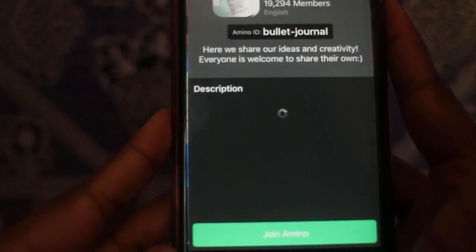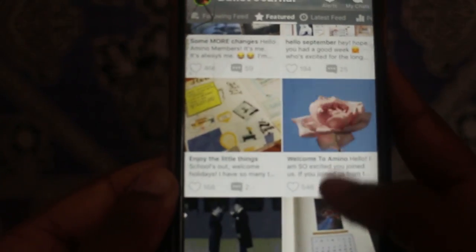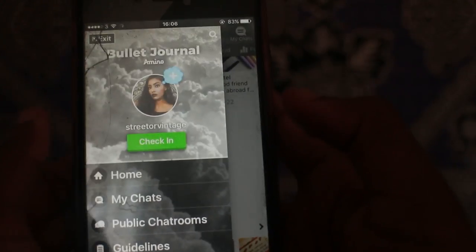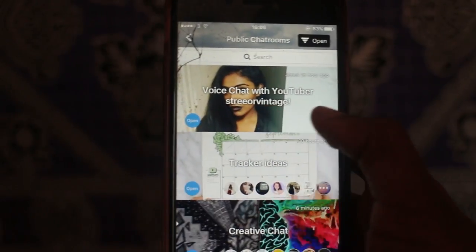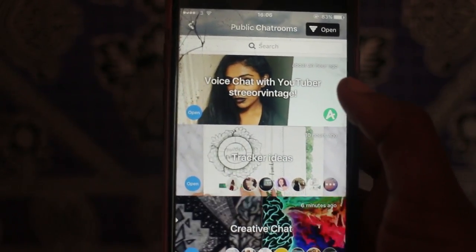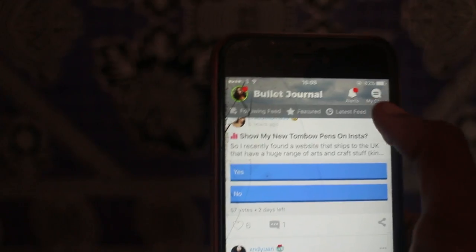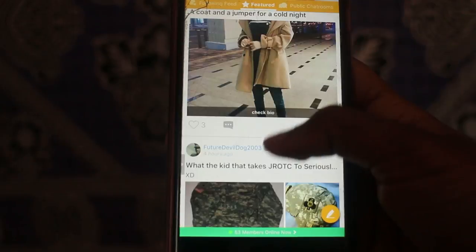In the bullet journal Amino, you just click enter Amino and scroll through to see how everyone else is doing their bullet journals. Everyone's so creative on here and it's a really good way to get inspiration. If you slide to the left and go on to public chat rooms, they've actually got a voice chat with YouTubers. You just click join, and aside from chat rooms they've got the latest feed, polls, and questions. You can also scroll through the back-to-school style for inspiration.